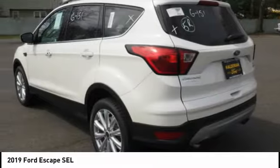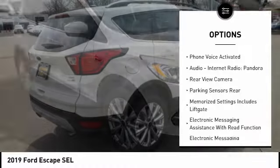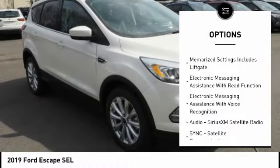Here are some of this vehicle's great options: stability control, remote engine start, keyless entry, traction control, cruise control, fog lights, audio.